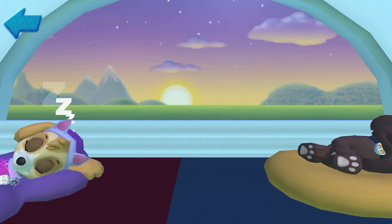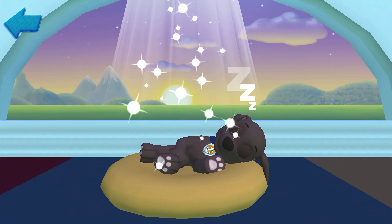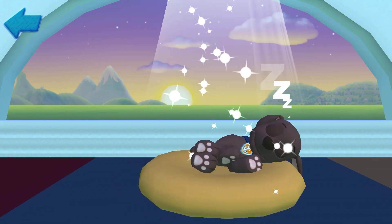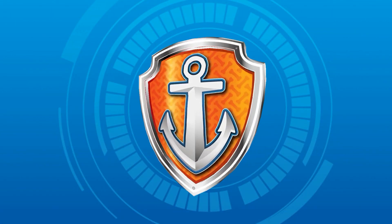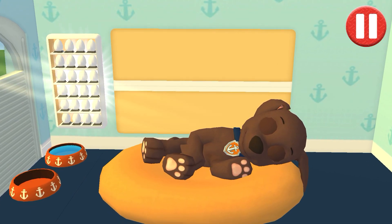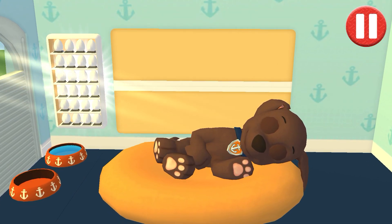Marshall, Sky. Rise and shine. Wake up your pup by moving your fingers side to side.